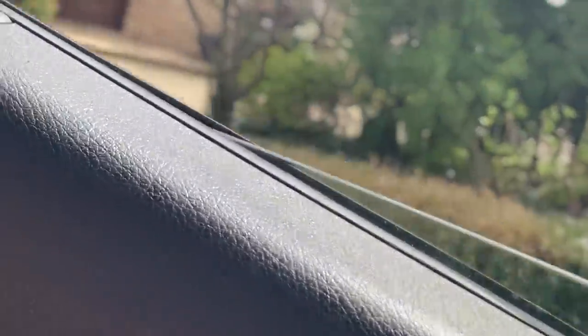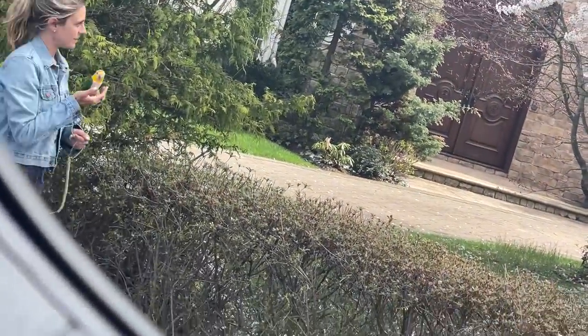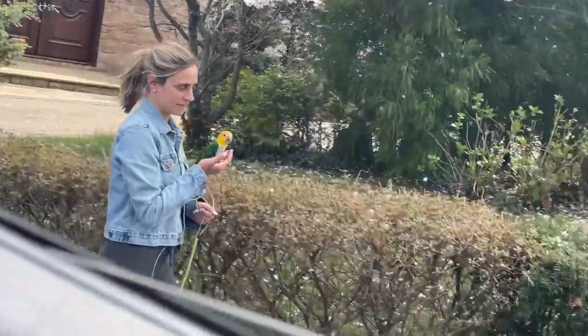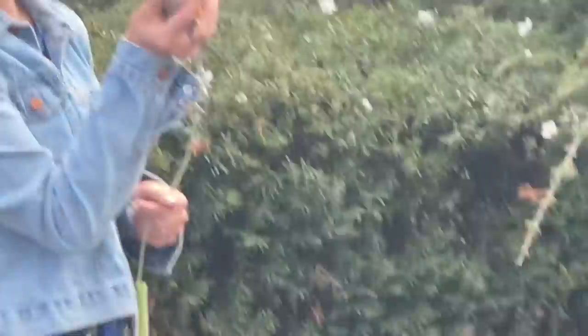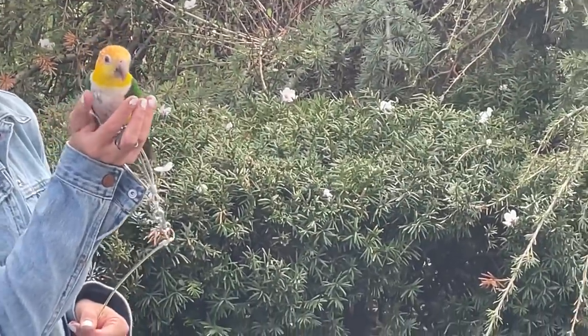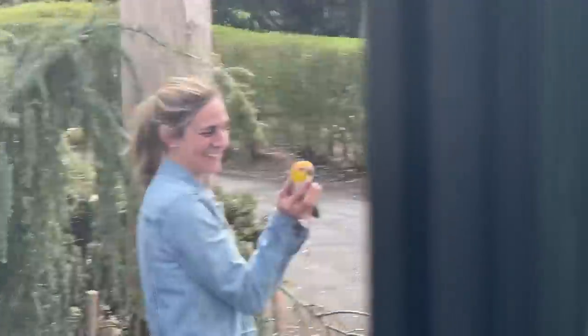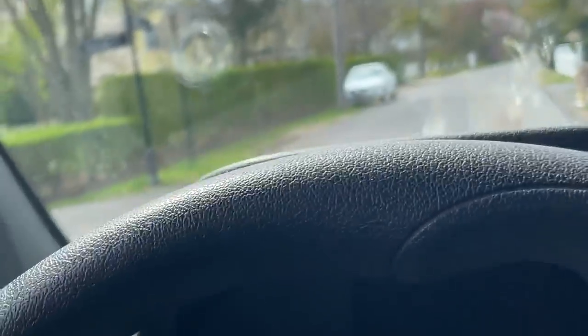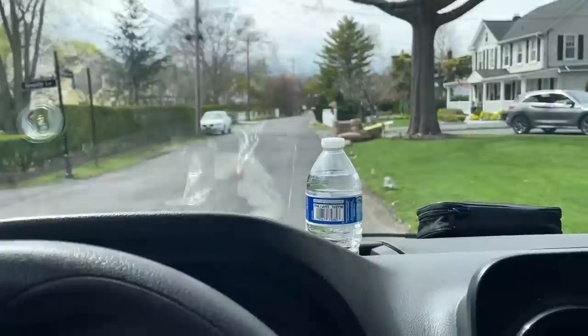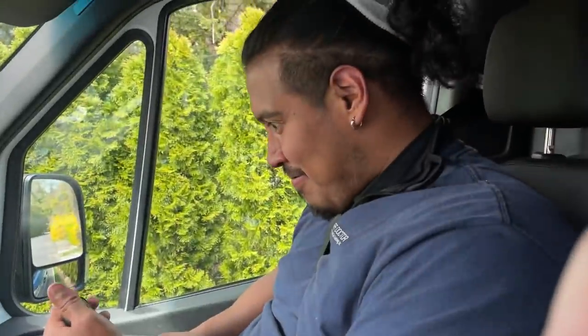I specifically pulled over to the side of the road so you can see what's going on right here. It's a parrot. Wait for it — I'm going to discreetly try to get it on camera. Is that a parrot? Yeah! Look at that — oh my God, it's a parrot. You're walking the parrot! That is so dope, that is so cool. He's going for a walk — the parrot's going for a walk with his mom and grandma. Good for you ladies, that's awesome. Now you've seen it all.